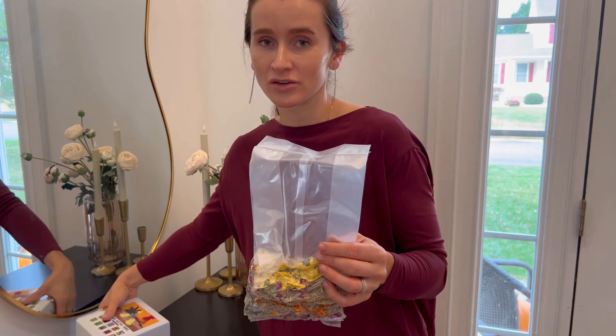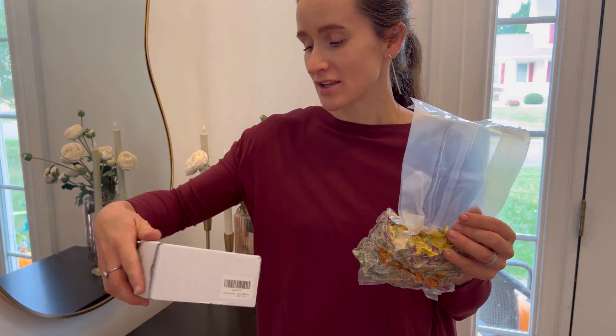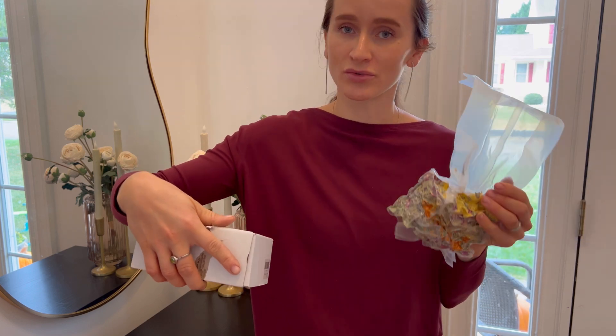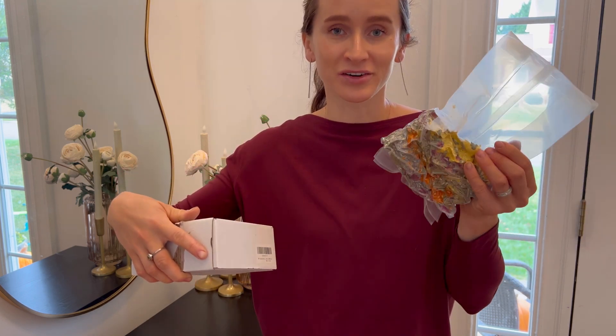It is made of natural dried herbs such as mint, rose, lavender, calendula, chamomile, rosemary, and other herbs.